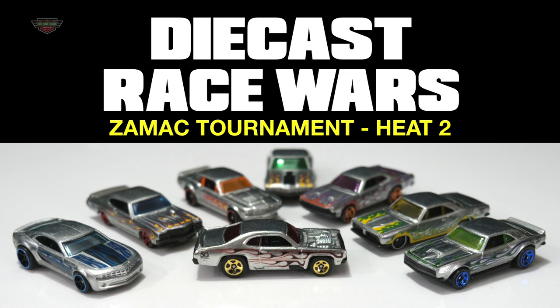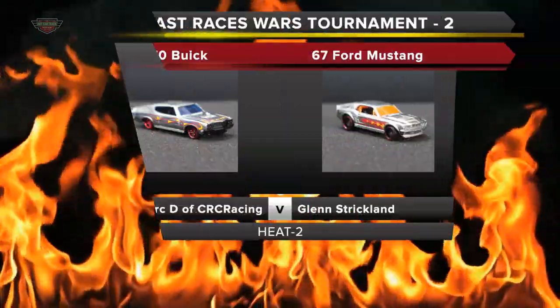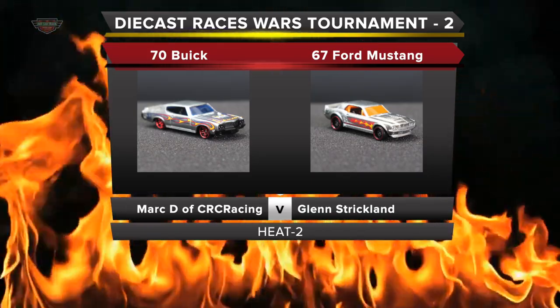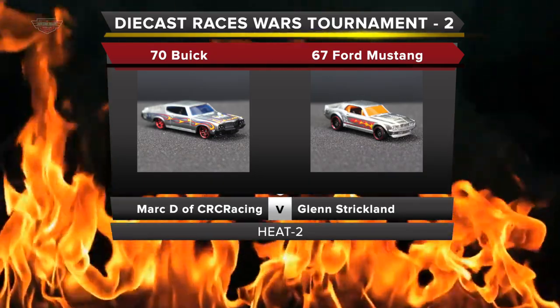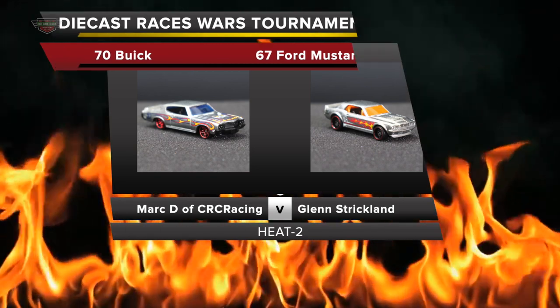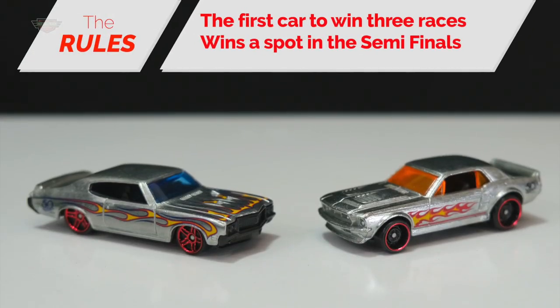Welcome back. This is Diecast Race Wars ZAMAC Tournament Heat 2. Let's look at our competitors today. We have Mark Dee of CRC Racing in the 70 Buick, and Glenn Strickland in the 67 Ford Mustang. The rules: the first car to win three races wins the spot in the semi-finals.